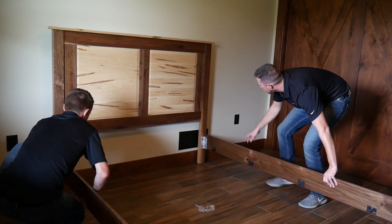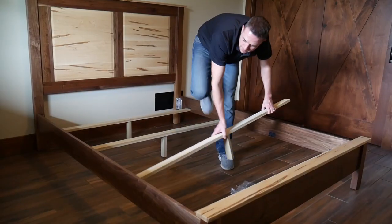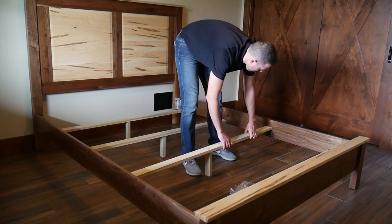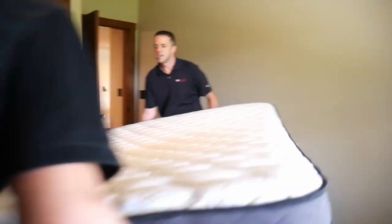We will also do any additional setup. For example, if it is a bed, we will install the side rails and slats, and we will put the box spring and mattress in its place.